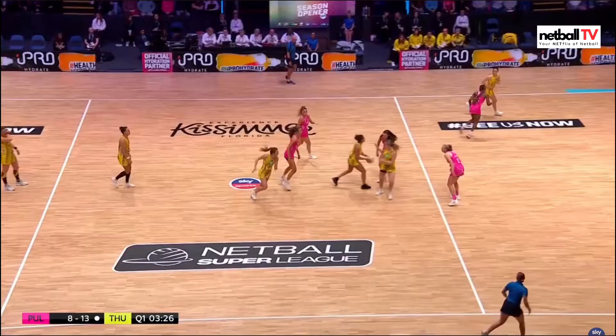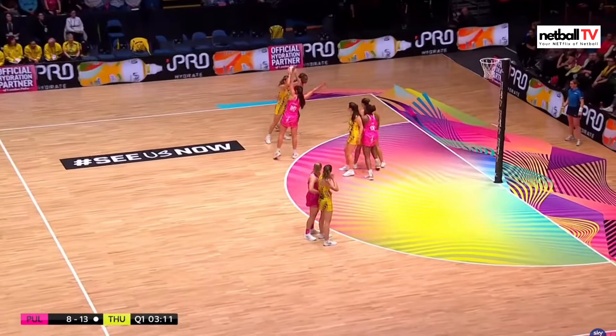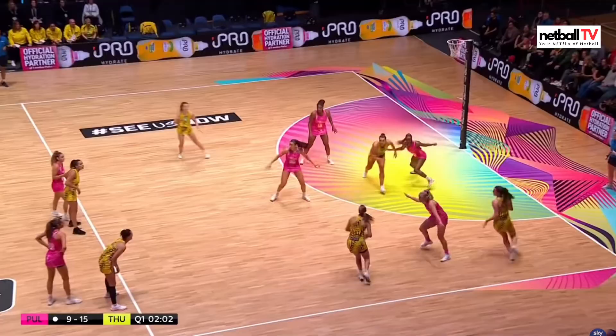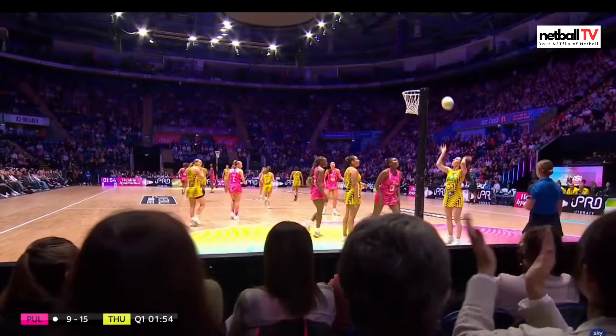Thunder take advantage — that was a great feed from Metcalf, putting them five goals ahead with three minutes to go and they are in possession. Oh lucky — she doesn't agree with that one, look at her face. All defenders know that feeling. Thunder with the ball, Paige Reid is having a great game so far. Oh Thunder turnover on a Pulse centre pass — even more opportunity to increase the gap going into the second quarter.